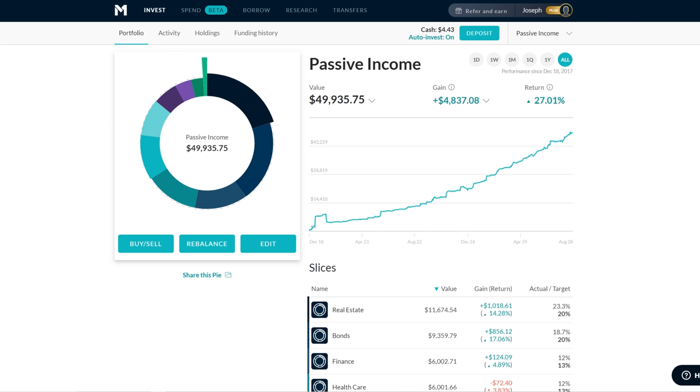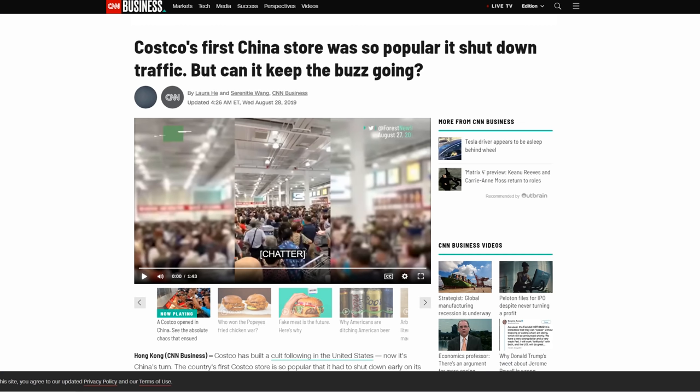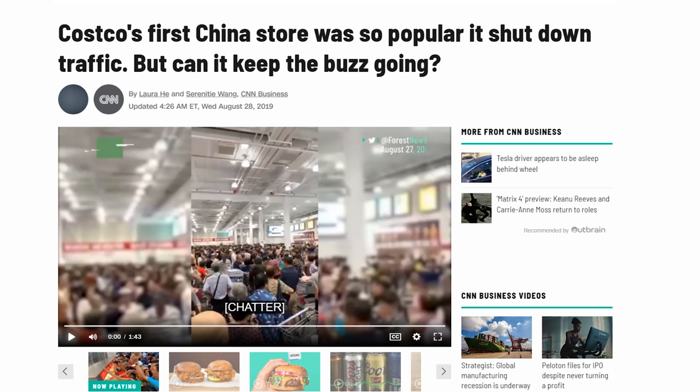The first piece of news I want to talk about is Costco. It's interesting because Costco does not make the news that often — this is a company that stays out of the news, doesn't have a lot of controversy or screw-ups. But they made the news this week because they opened stores in China and the reception was so overwhelming that the stores became so overcrowded they had to shut them down early.